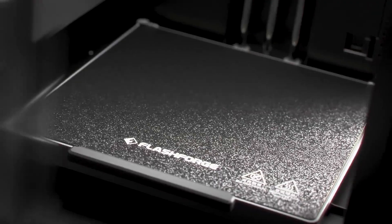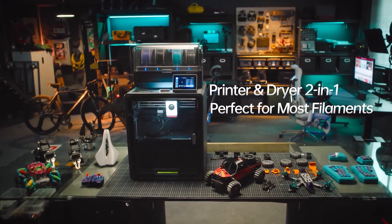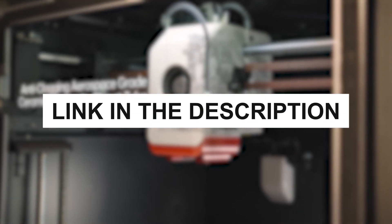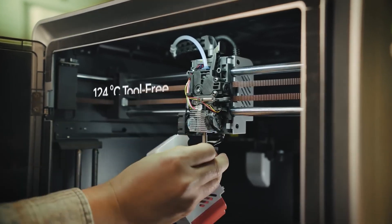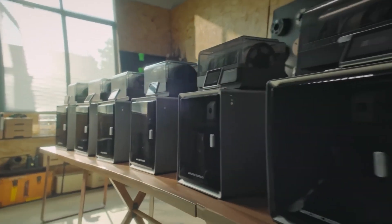Whether you're printing cosplay pieces, miniatures for your game nights, functional home tools, or prototypes for your small business, there's a printer on this list for you. We've included links to each printer in the description below, so if one catches your eye, feel free to check it out for your home setup. Alright, let's get started with number 6.